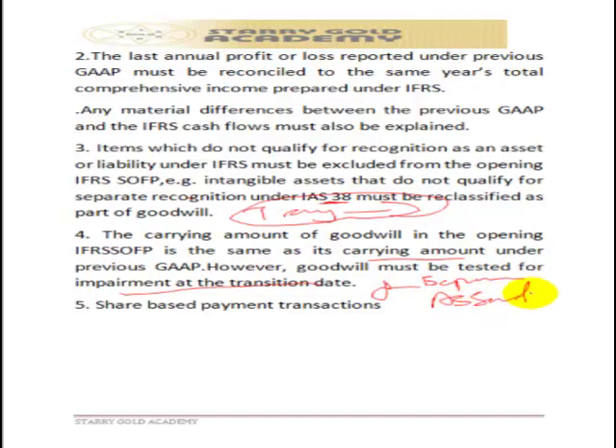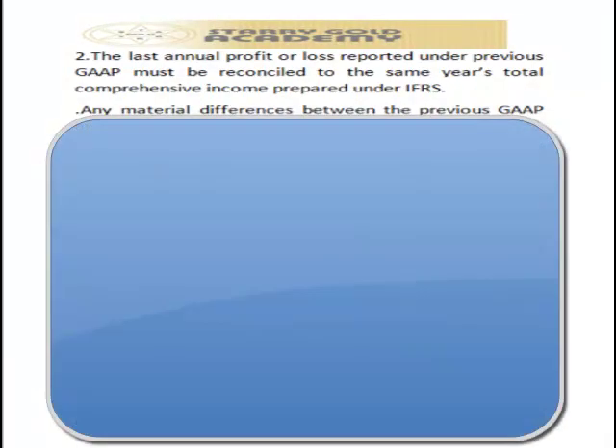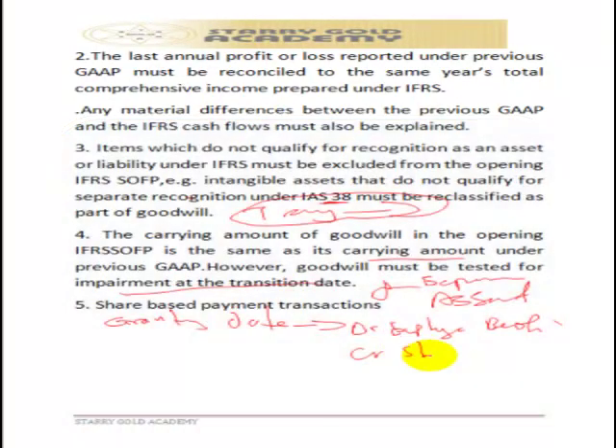For example, companies may promise staff that if they perform well over the next five years, the company will issue shares to them. The date the agreement or contract is signed is called the granting date. At the granting date, all promises made by the company must be recognized in the books. For instance, if a company promises to pay its staff one million shares upon performance in five years, at the granting date it must recognize that liability by debiting the employee benefits account and crediting the shares-to-be-issued account.